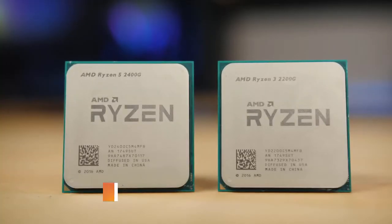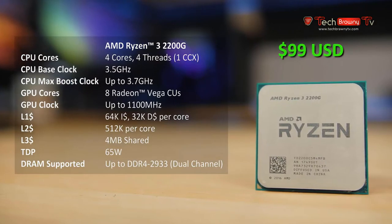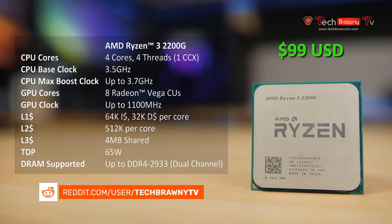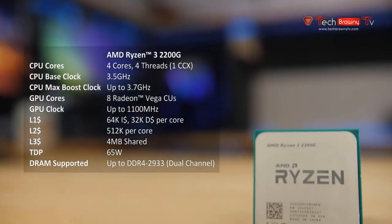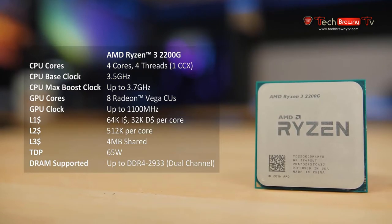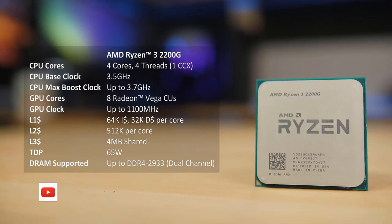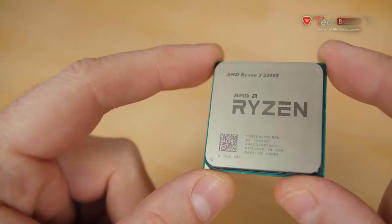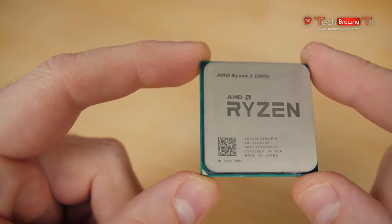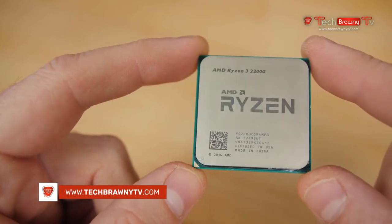The Ryzen 3 2200G is only $99 MSRP, and it's a quad-core CPU without SMT — so 4 cores and 4 threads. The CPU has a base clock of 3.5GHz, and XFR will peg one or two cores to up to 3.7GHz under load if temperatures aren't too hot. Officially, the 2200G has a 65W TDP, although it's variable — AMD actually lists 45 to 65W — because heat output changes depending on CPU and GPU clock speed. So if you overclock it, TDP goes up.